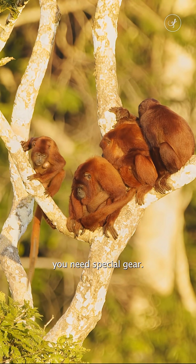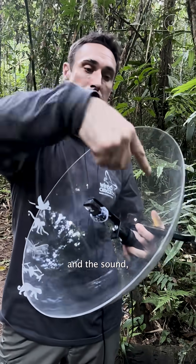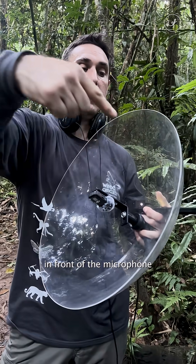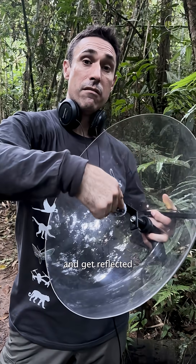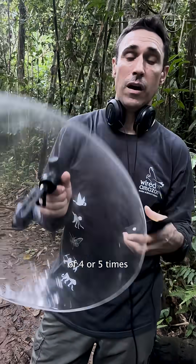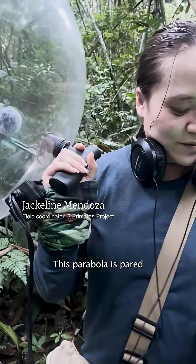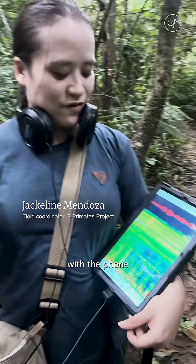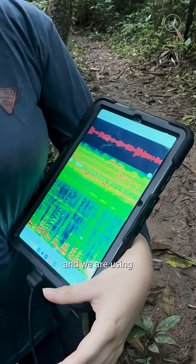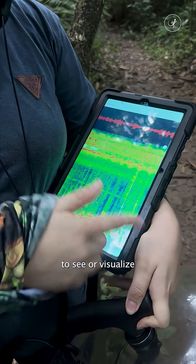And to capture their sounds, you need special gear. This is a parabolic disc, and the sound coming from straight in front of the microphone will hit the dish and get reflected to the central point — the focal point. We can get amplification of four or five times of whatever we're pointing this at. This parabola is paired with a phone or maybe a tablet, and we are using a recording app to see or visualize the sound waves.